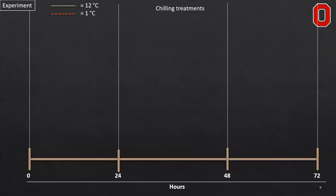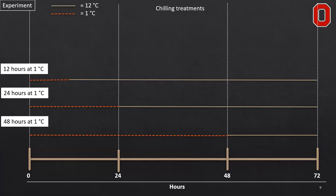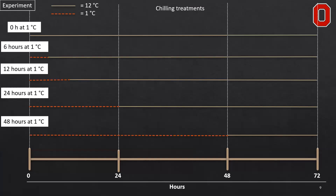The experiment was organized in the following way. We had between 0 and 48 hours of 1 degree Celsius chilling, followed by 12 degrees Celsius storage for the remainder of the 72-hour period. The first treatment was 48 hours at 1°C followed by 24 hours at 12°C, then 24 hours at 1°C, then 12, then 6, and then no acute chilling stress at all.